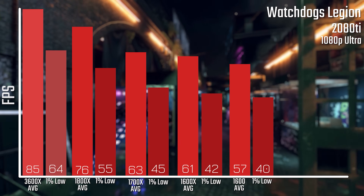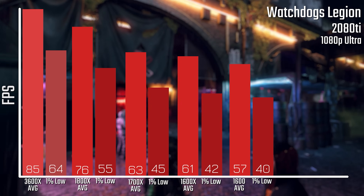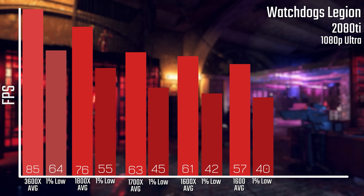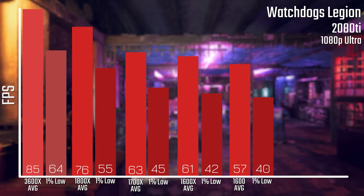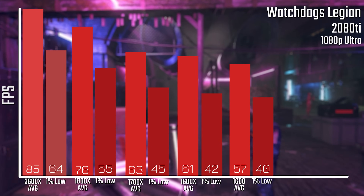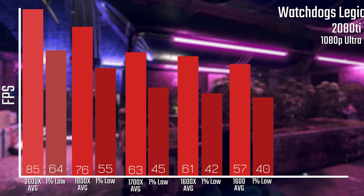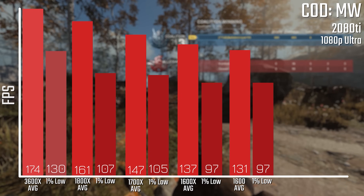Starting off with Watch Dogs Legion — this is a game that is incredibly difficult to run even at 1080p with the 2080 Ti, hence the highest FPS number we have here is 85. The 3600X does have a convincing lead over the first-gen set, although the 1800X is closer than I thought it would be. Basically, performance drops off as you'd expect based on however much you spent back in 2017, with the 1600X giving a reasonable margin at 60fps.